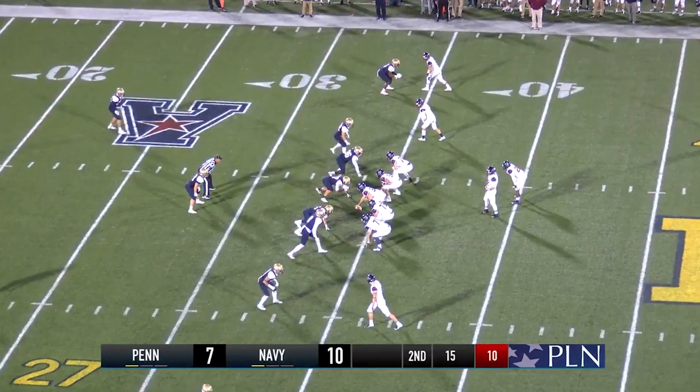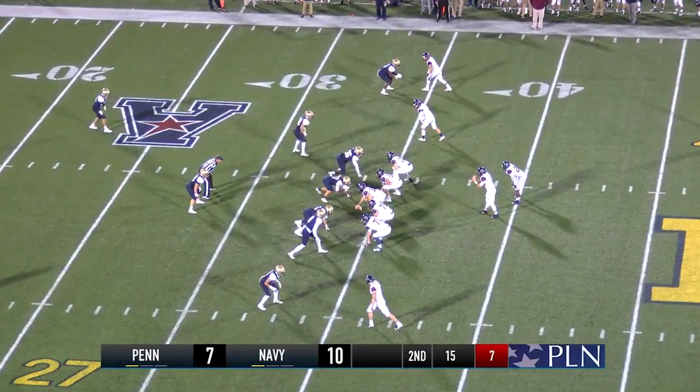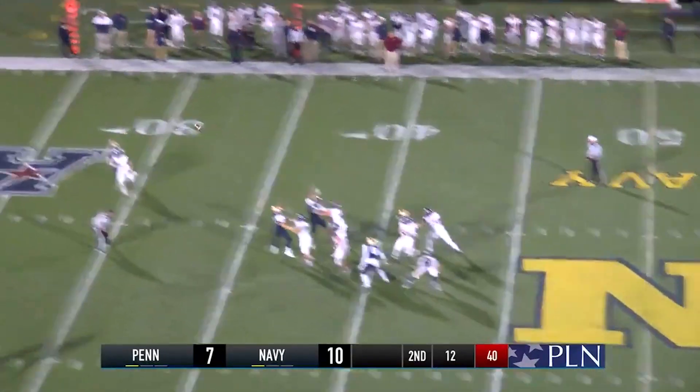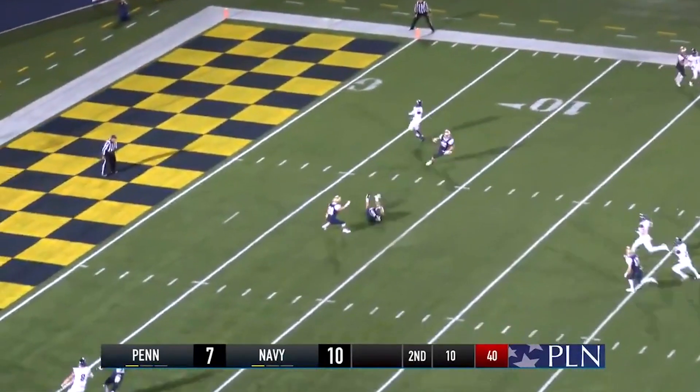Two receivers to the left, two receivers to the right on the short side of the field. Jenkins back to throw, has time, sets up, loads it up down the middle — and it's going to be intercepted.